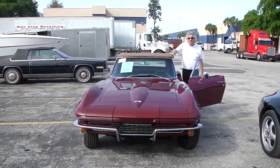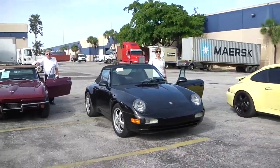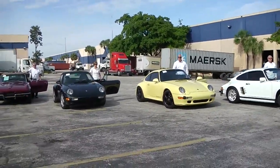We brokered this vehicle to a German client through a longer process, but now in the end we hope they're going to be very happy to receive the vehicle in a couple of weeks.